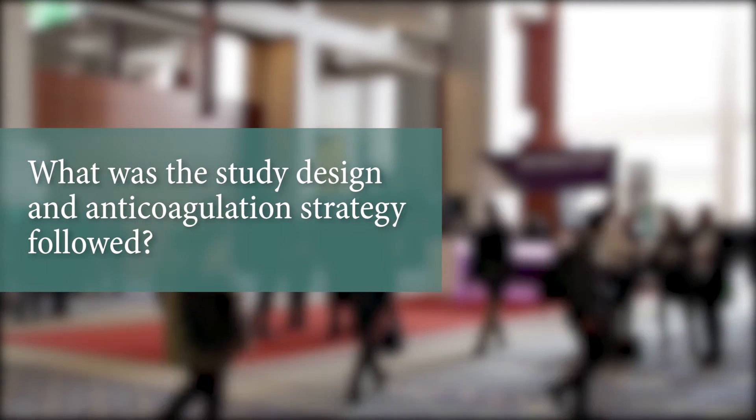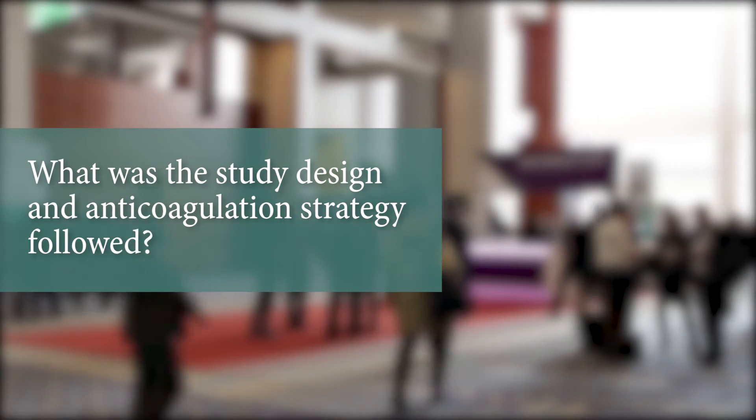AF ablation is a commonly performed procedure around the world. When you think about the complications of the procedure, two of the complications we worry about the most are strokes and TIAs on one hand, and bleeding complications — particularly pericardial tamponade — on the other hand. So this navigation of bleeding risk and stroke risk is critically important. The best way to prevent strokes and manage bleeding complications during AF ablation is to perform the procedure on uninterrupted warfarin.